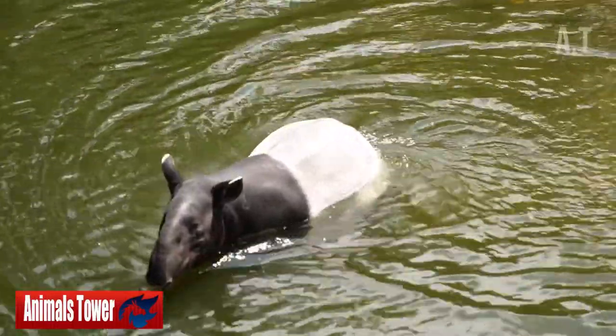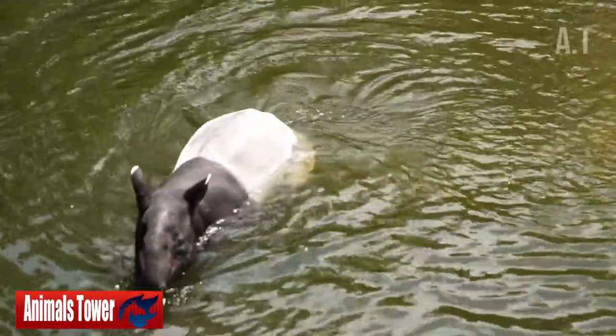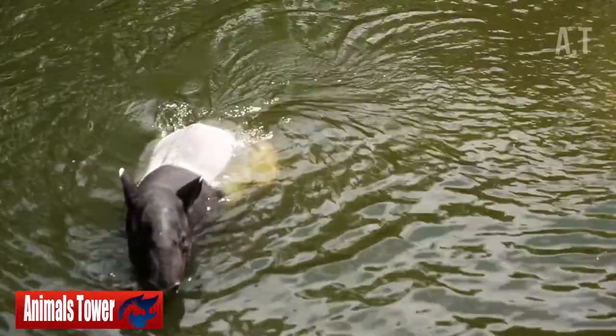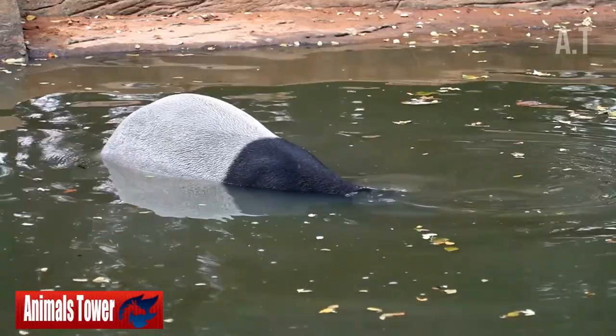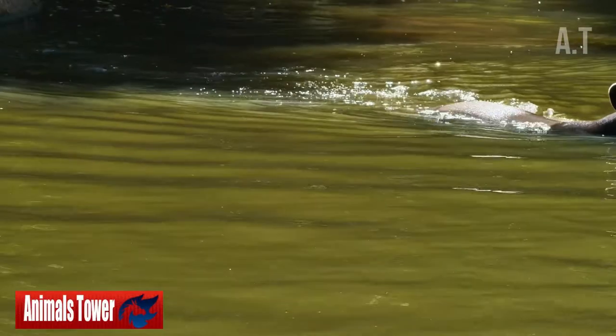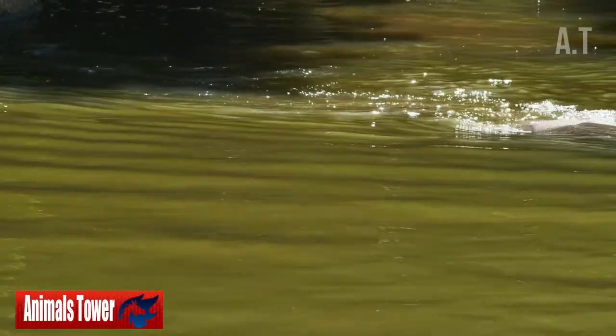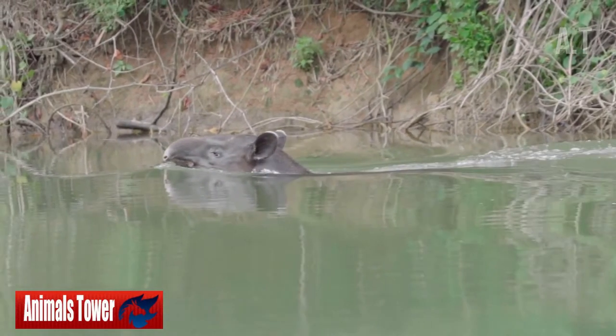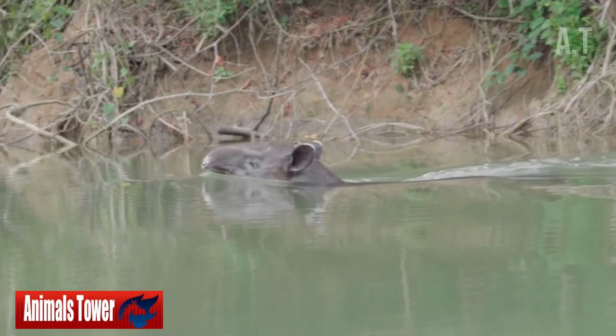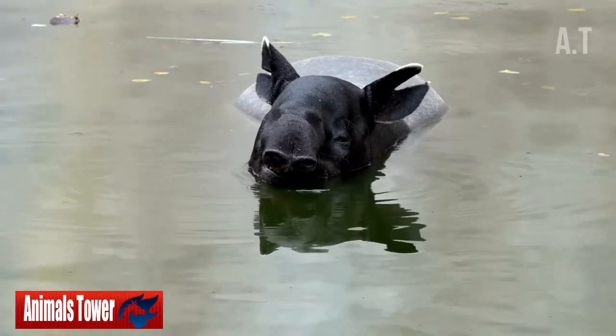Number 6: Tapirs Have the Ability to Walk Underwater. Tapirs adore water. They're excellent swimmers and divers who go into the water to cool off, eat aquatic vegetation, evade predators, and have sex. They can also walk on the bottom of a river or lake and do it very swiftly, as shown at the conclusion of the video.